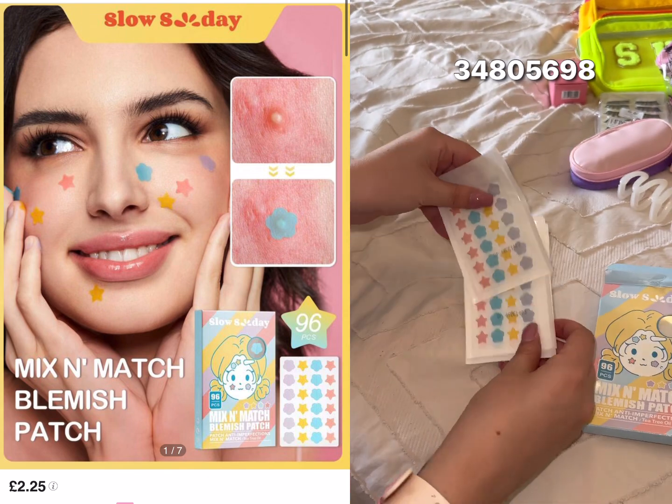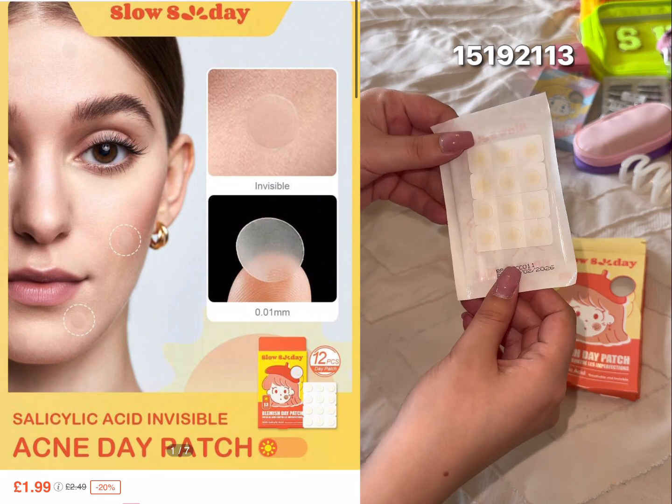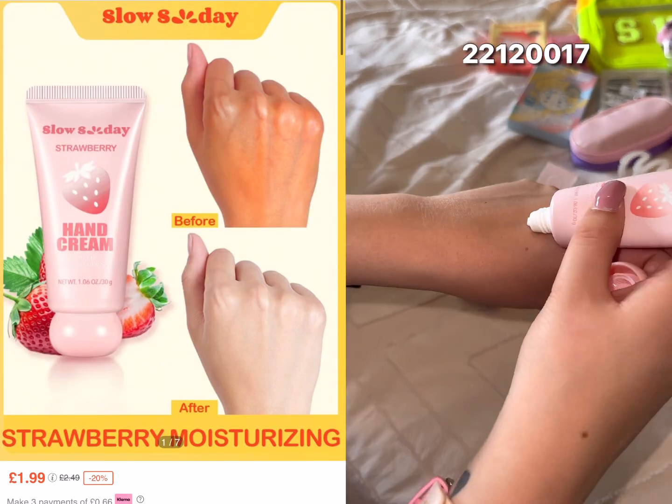These pimple patches — I think this is such a must-have to carry at least one pack around in your bag. The colorful ones are adorable, but there are also clear ones in case you don't want to wear colorful ones.